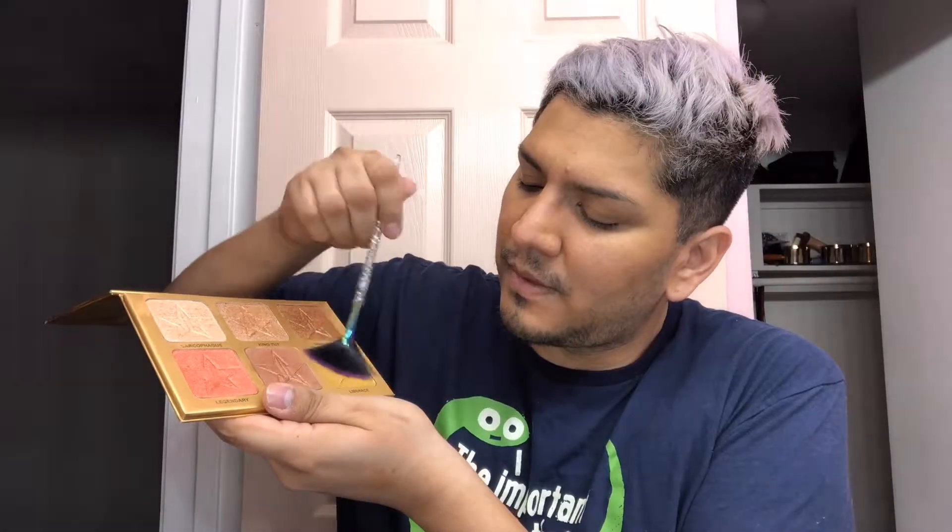I'm excited to bring out the Jeffree Star 24 Karats of Gold palette because I feel like I haven't talked about this one much. I'm going to use the shade Liberace — feeling a little jingle bells. Let me see how much product it actually grabs. I'm going to go ahead and apply it to my nose. I feel like it grabbed a lot. I can see it now — I just gotta build it up a little bit more.